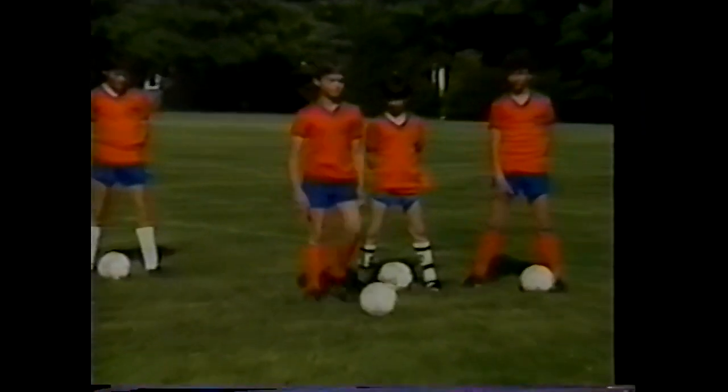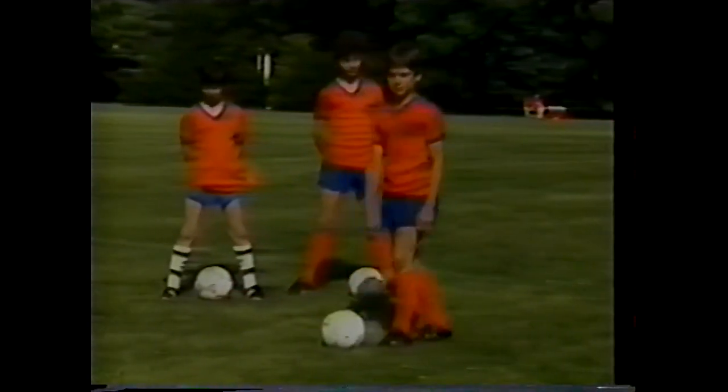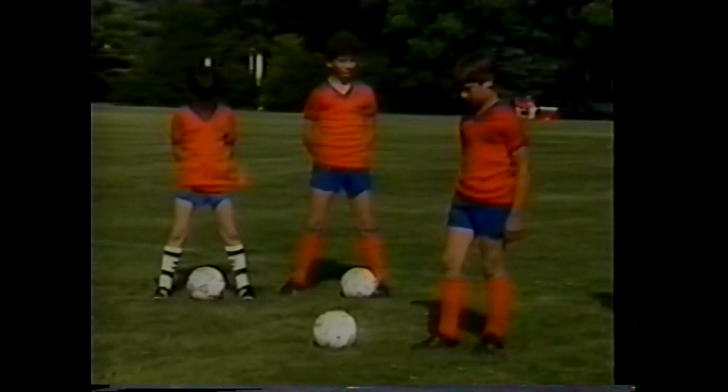Drew steps out to demonstrate using the instep, also called the shoelaces area of the foot.